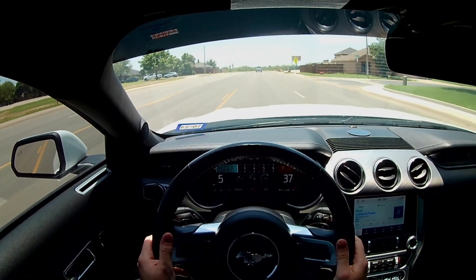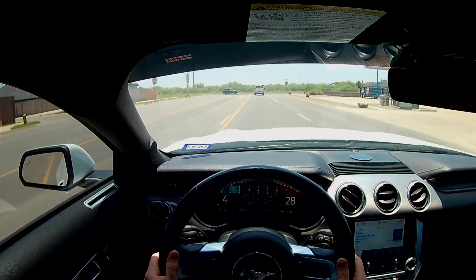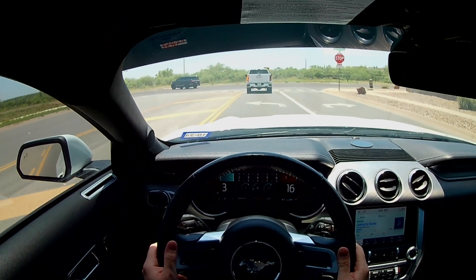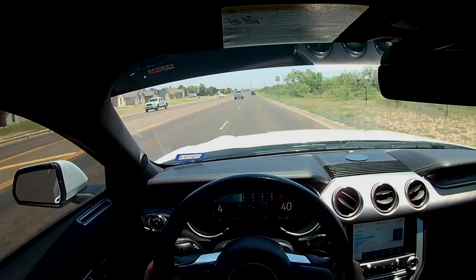One thing I almost forgot to mention is that I considered paddle shifter covers, but the more I looked into it, they are just so ugly and so big that they don't look very well. I really didn't want to rice out the interior any more than what I had already done.